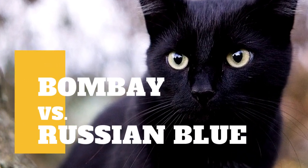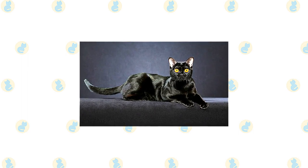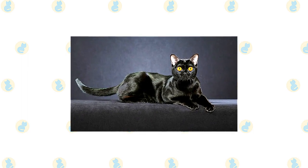Bombay Cat vs. Russian Blue Cat — what are the differences between these two cat breeds? Except for his dramatic black coat, the Bombay looks much like the Burmese, but with a few physical differences such as a larger, longer body and longer legs.